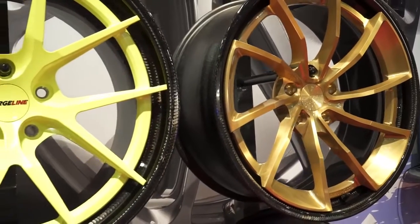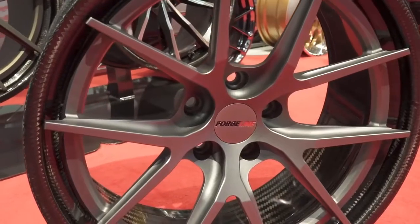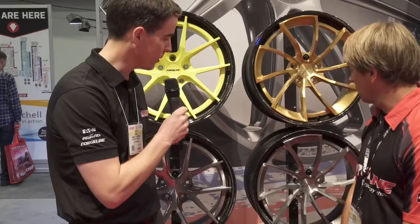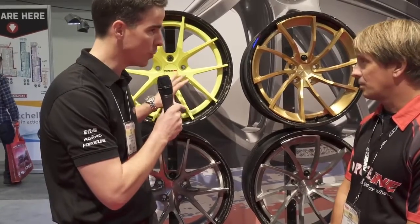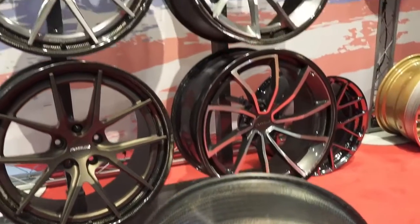This is our Carbon Series wheels. It's got a carbon fiber outer barrel with our normal three-piece forged aluminum center. And the designs look absolutely fantastic — obviously something a little bit more traditional with the ForgeLine styling, and then a little bit more radical for the top-end Eurocars.